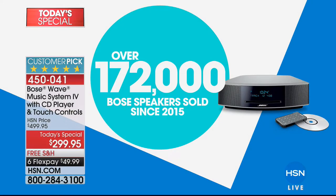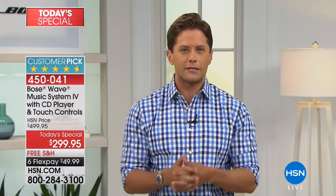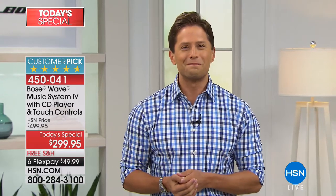We've sold over 172,000 Bose Wave music systems here at HSN since just 2015. If you are one of the close to 200,000 customers that have counted on this brand, that have gifted this product, that wake up to it every single morning, that have it fill your room every single night — give us a call tonight. Share the love, share your story, share your experience with Bose.